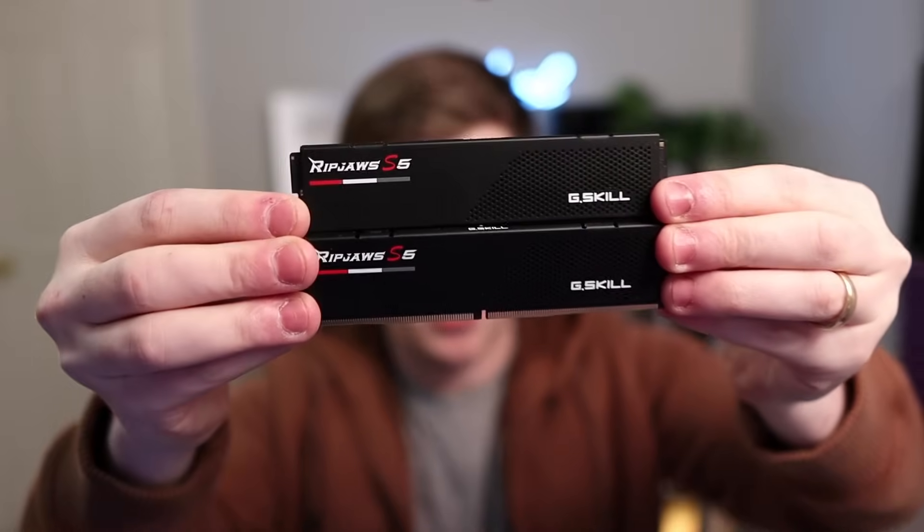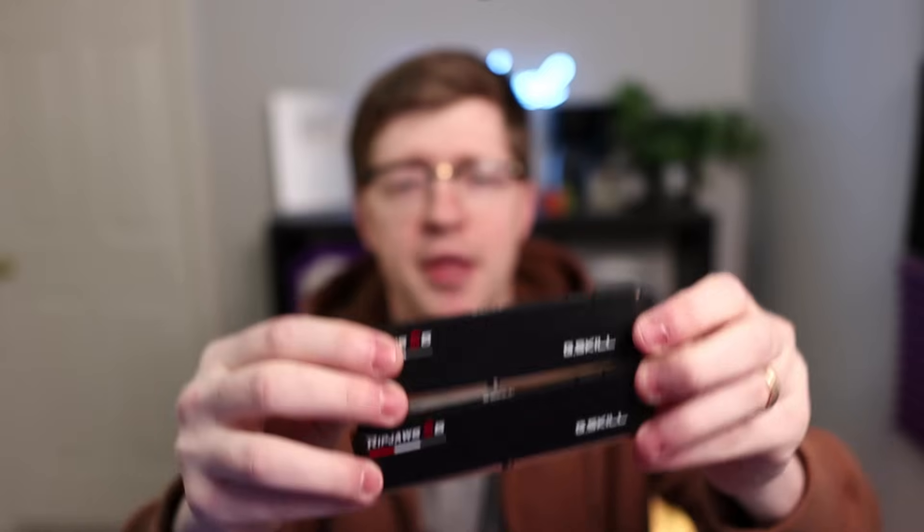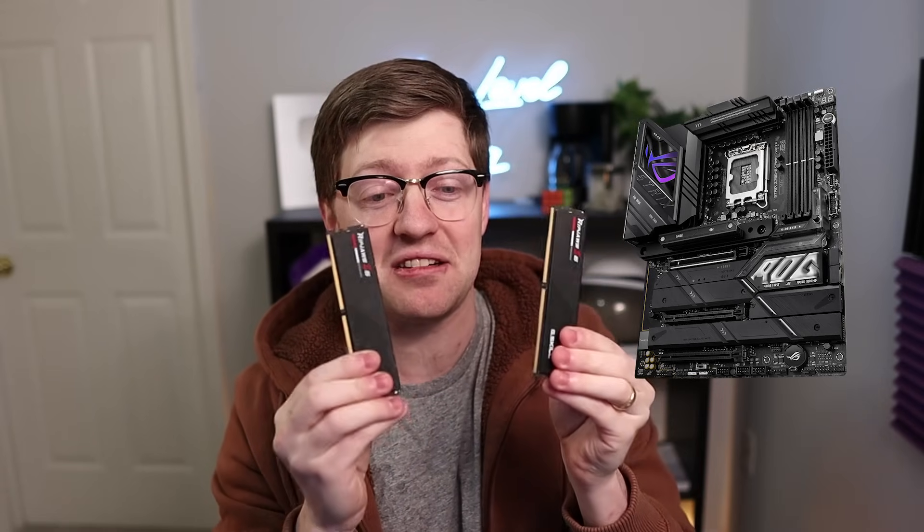On the computer that I use for streaming, I used to have these two pieces of RAM — G.Skill Ripjaw S5 DDR5 RAM, two 32-gigabyte sticks. These are probably fine sticks of RAM individually, but apparently with the exact model of motherboard that I have — the ASUS Z790 Wi-Fi — and these sticks of RAM, it just creates a grounding issue that will randomly cause a bit to flip in the RAM.